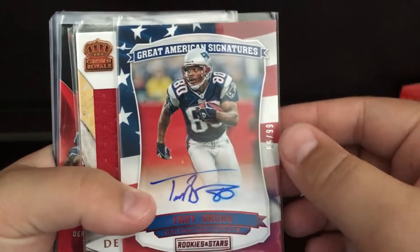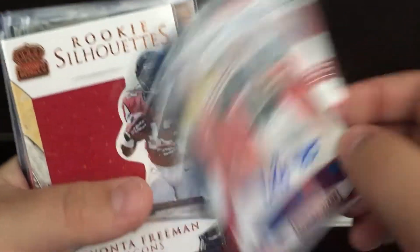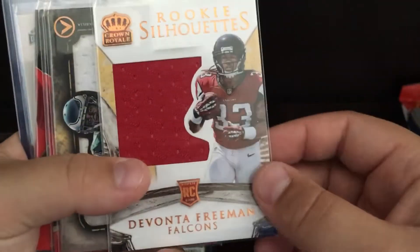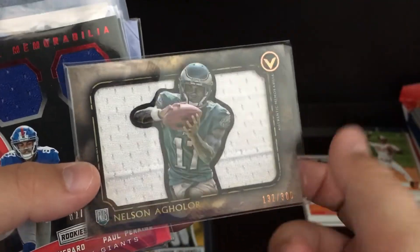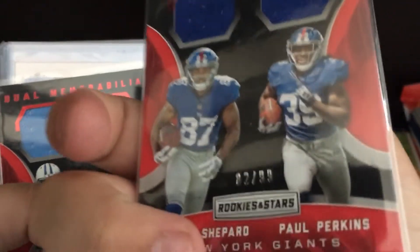Alright, now I believe it's only football left. Troy Brown auto to 99 — 66 of 99. Devontae Freeman Relic to 199. Nelson Aguilar Relic to 300. Paul Perkins, Sterling Shepard Relic to 99.